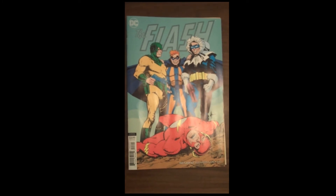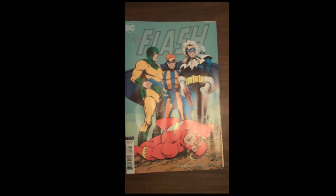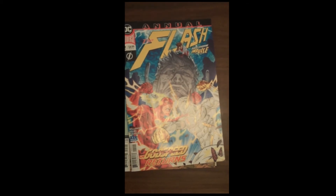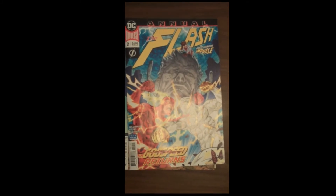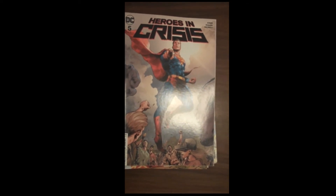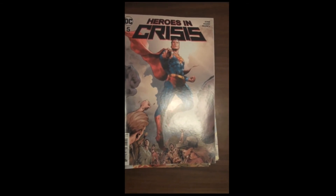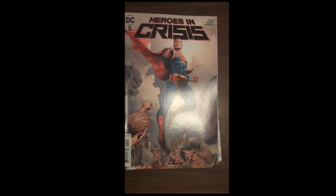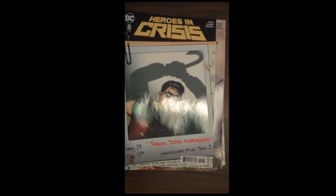In a kind of weird move, very un-DC-like, we also have the Flash Annual number 2 releasing this same week — so for those of us reading Flash, it's a lot of Flash for one week. Next up from DC, we have issue 5 of Heroes in Crisis. This has been a fantastic run. If you're not reading it, put down your Valiant and go buy this instead — it has been phenomenal. And a beautiful and provocative Jason Todd murdered variant cover for that.